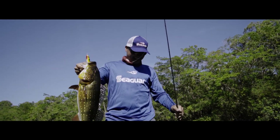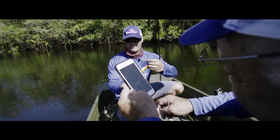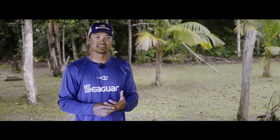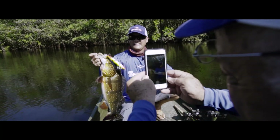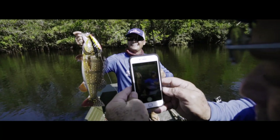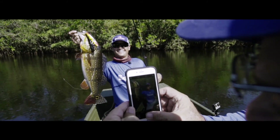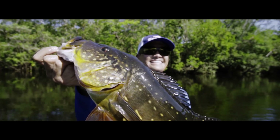The very first peacock bass bite I had was unreal — literally indescribable how much power these peacocks hit with. The best way to describe it is being on the side of a freeway, casting your line out, and a car grabbing hold of it. You just cannot stop them. It doesn't matter if they're three pounds, four pounds, ten pounds, or twelve pounds — you cannot stop them.